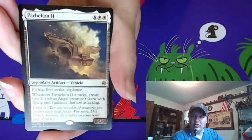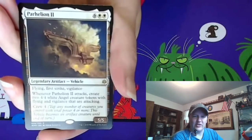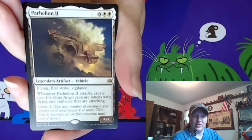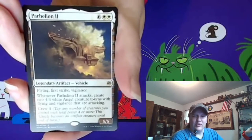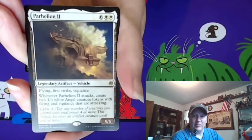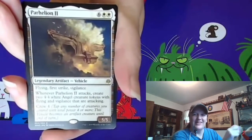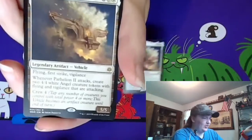Parhelion II has always kind of interested me. I think it's just a funny card — it's pretty janky, but if you just wanted a big funny beater, this card really works. Grabbed a couple of those.